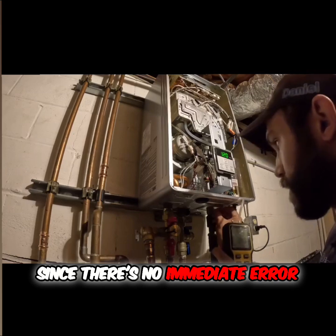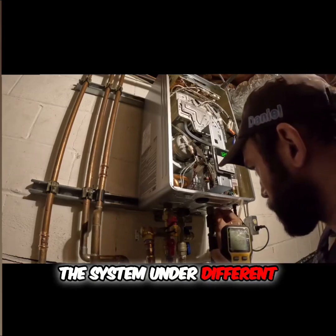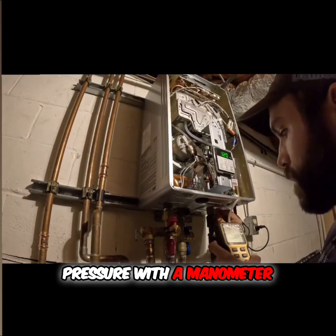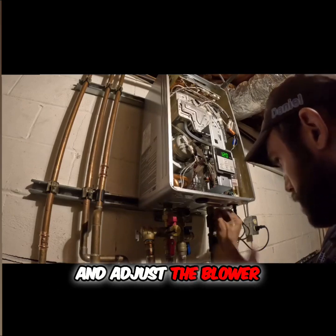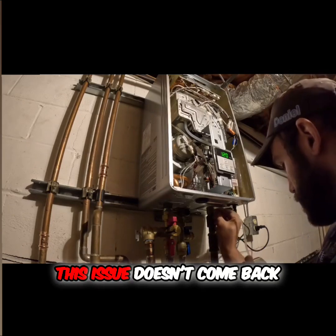Since there's no immediate error, I'm going to test the system under different conditions. I'll check the gas pressure with a manometer, monitor the flame stability, and adjust the blower settings to make sure this issue doesn't come back.